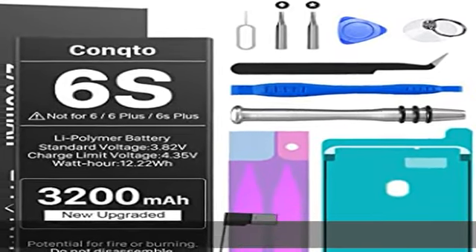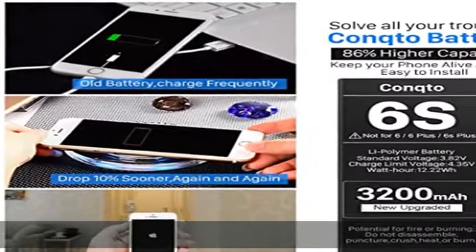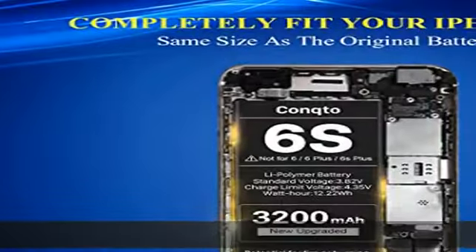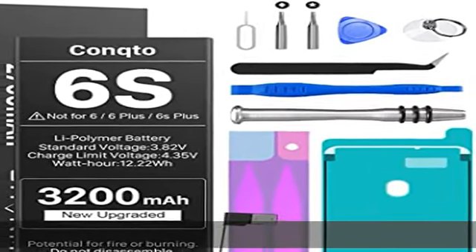Battery compatible model: Concto for iPhone 6s. Replacement battery only works for model A1633 / A1688 / A1700. Note: this 6s battery is not for other iPhone models. Please confirm your iPhone model from the phone back cover to avoid a wrong order — not for iPhone 6, 6 Plus,